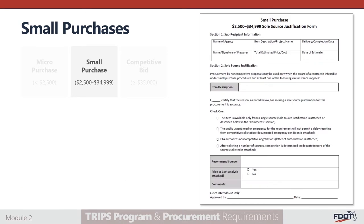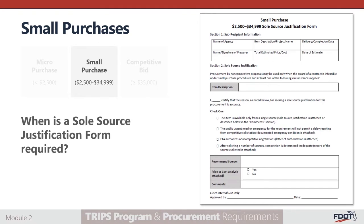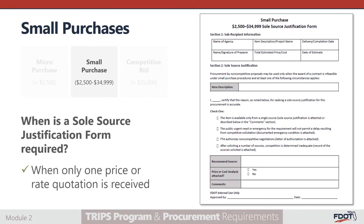Here we have the small purchase sole source justification form. It is important to completely fill out section 1, subrecipient information, and section 2, sole source justification. Remember, if only one price or rate quotation is received, the subrecipient is required to complete this form.